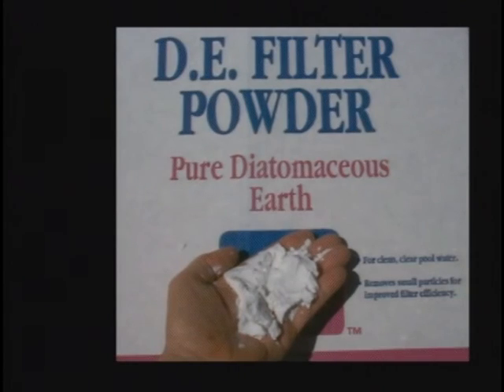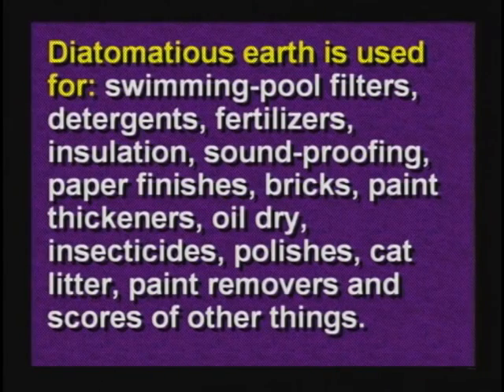Diatomaceous earth is used for all sorts of things. It's used as kitty litter, it's used as oil dry, it's used as swimming pool filters, it's used in bricks, it's used in aspirin, it's used in medicines — all sorts of strange things you would never think of, because it is so absorbent.